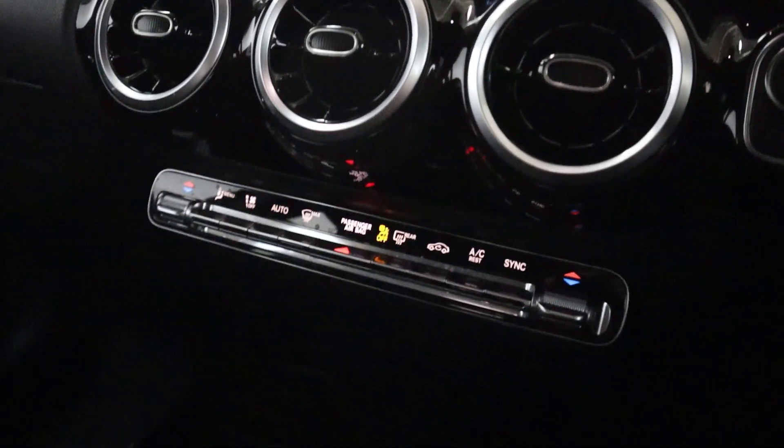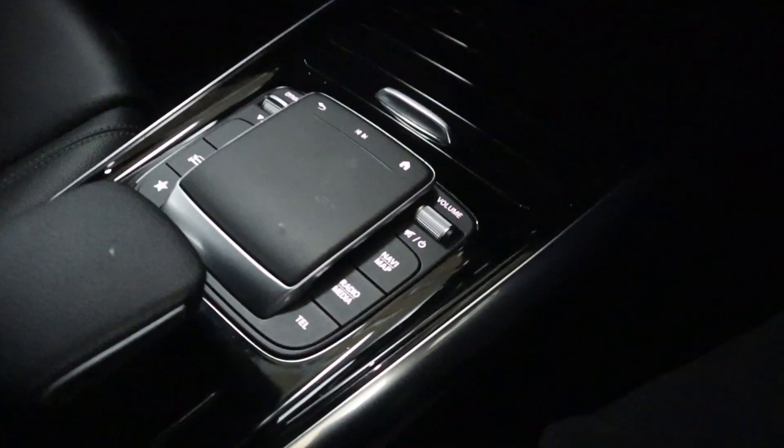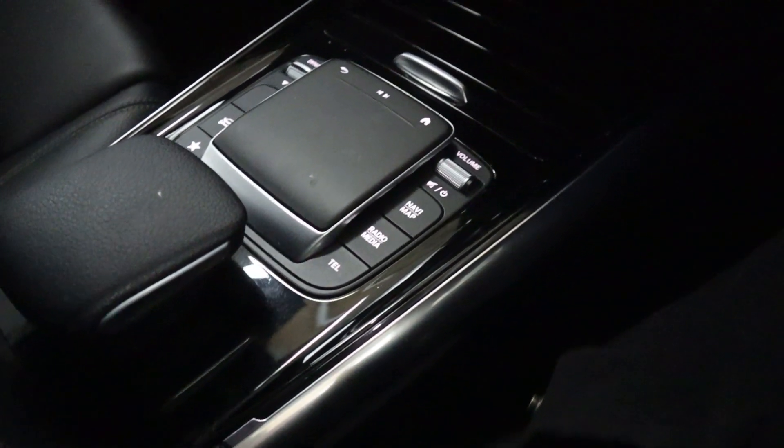Beneath the screen you've got your climate controls and a gloss black shutter revealing cup holders and storage. There's a trackpad for the screen with some quick access buttons for things like maps, phone, and your media.